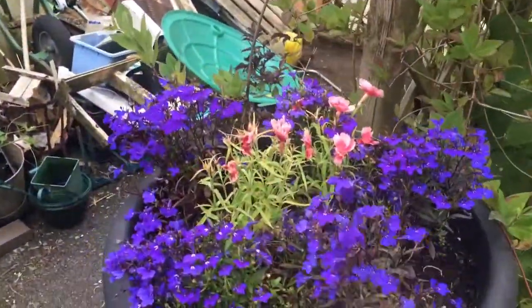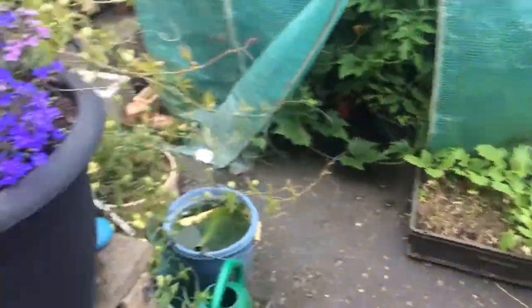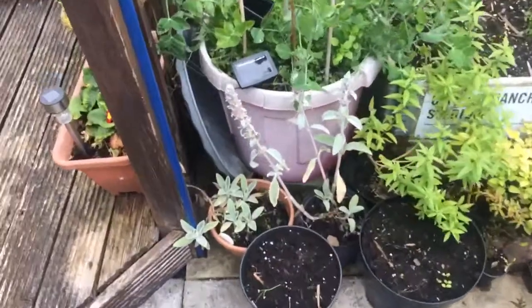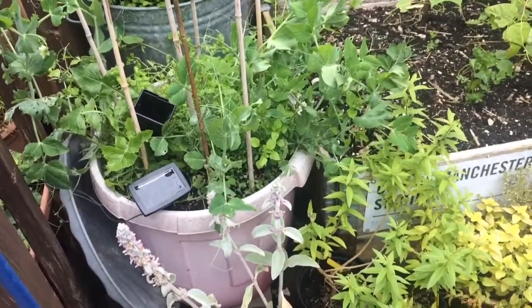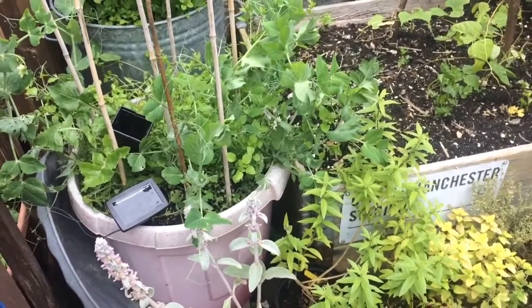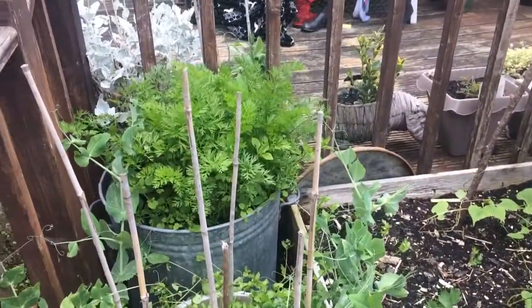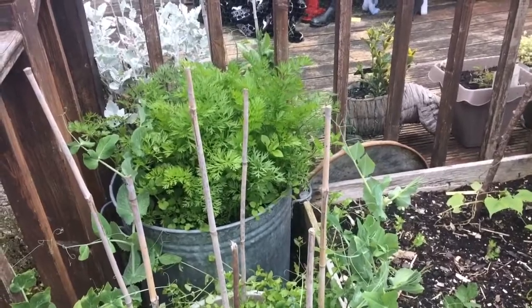Some lobelia and dianthus that Claire grows. Around this side we've got a bit of lamb's ear and a few peas. My peas have done shocking this year — we're yet to pick one. Same at the allotment, in fact — all the ones at the allotment have gone now. The plants never really took off; I don't think any of them got more than six inches high.